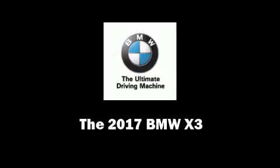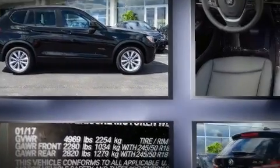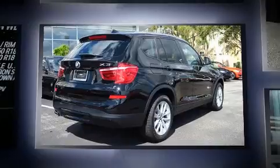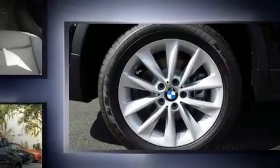Introducing the 2017 BMW X3. Under the hood you'll find a four-cylinder engine with more than 200 horsepower, and for added security, dynamic stability control supplements the drivetrain. A turbocharger is also included as an economical means of increasing performance.